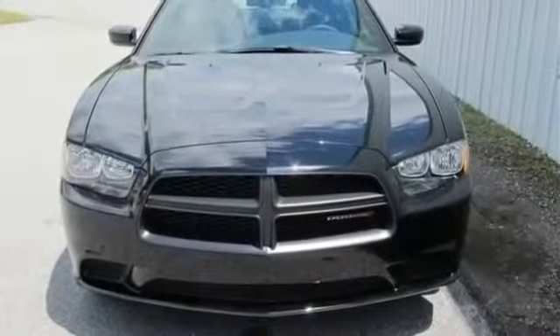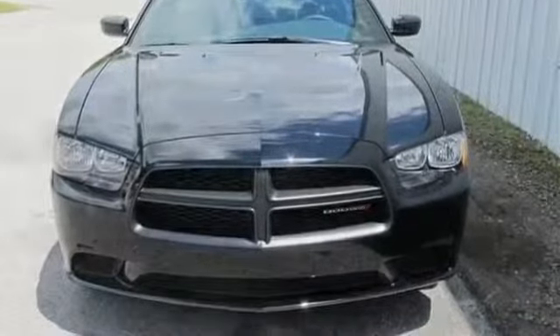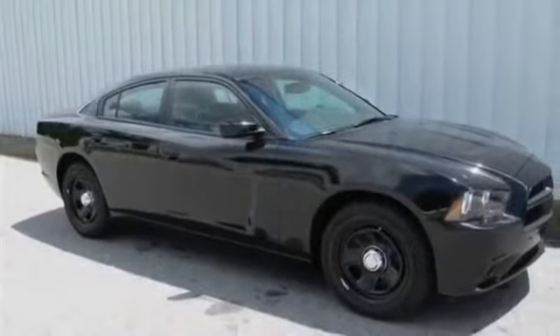All new 2013 Dodge Charger police for sale now. This new Charger features 4 doors.